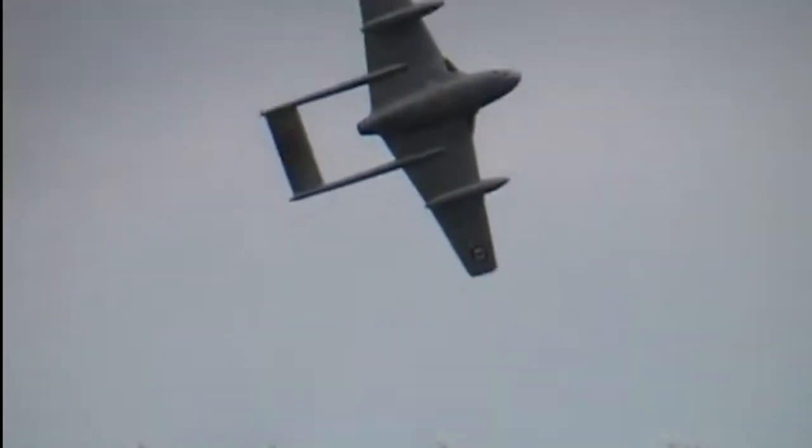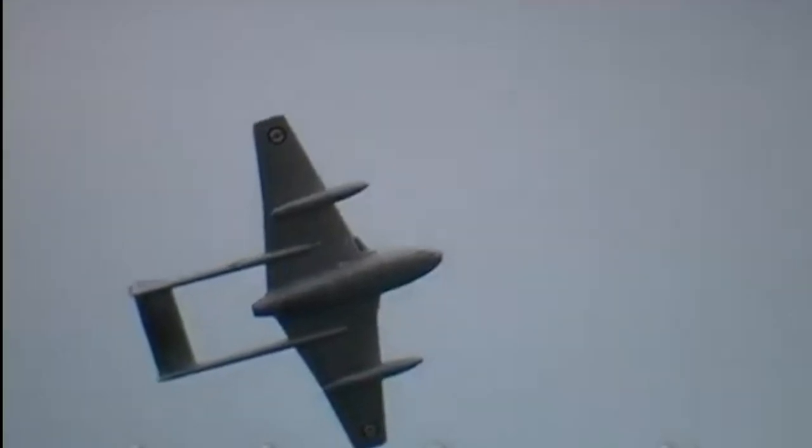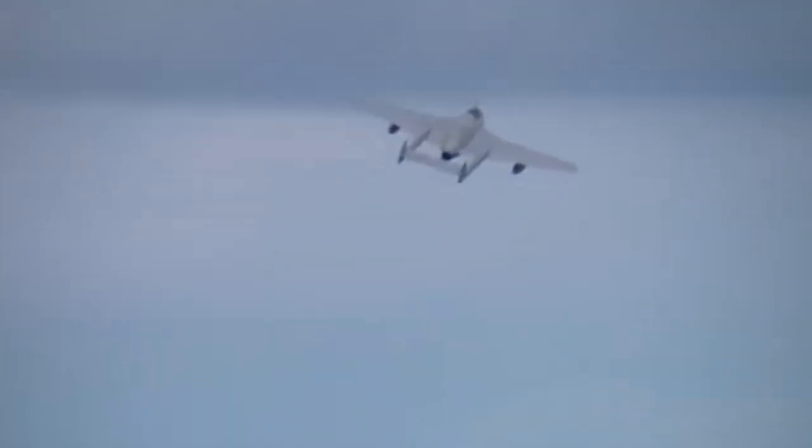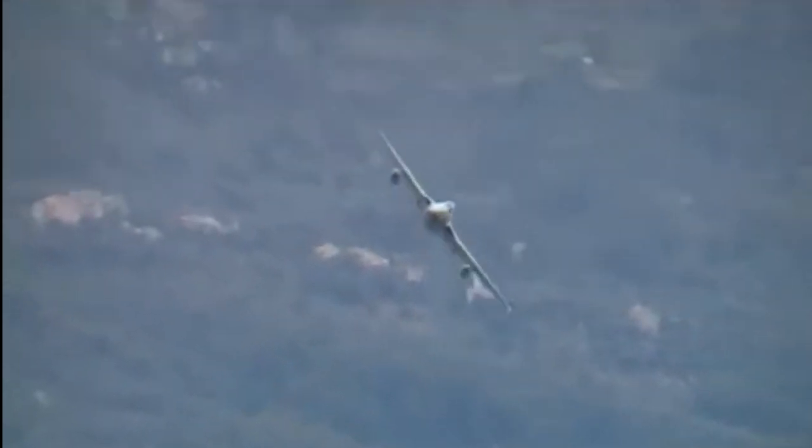The DH-100 was primarily composed of plywood and aluminium. De Havilland had extensive experience in the use of molded plywood for aircraft construction, and had previously used the material for the de Havilland Mosquito. The first DH-100 prototype conducted its maiden flight on September 20, 1943. The tests revealed problems with directional instability, and led to a redesign of the tail of the aircraft.